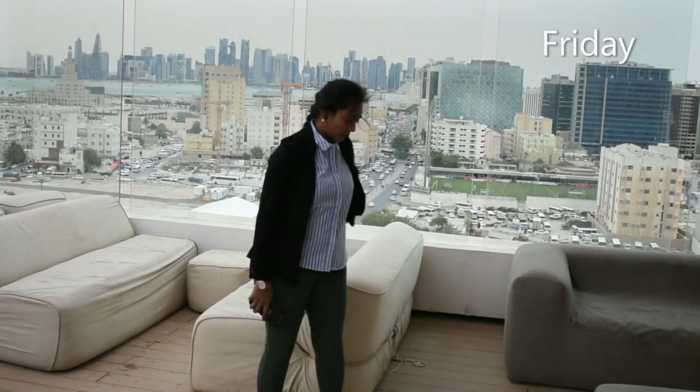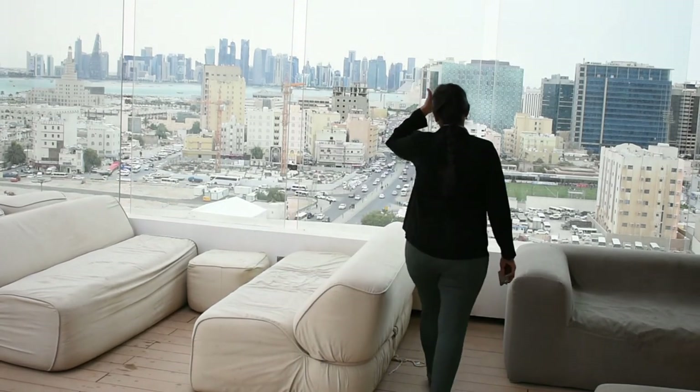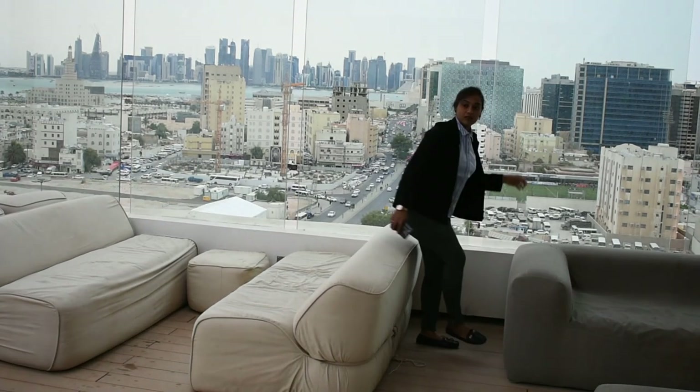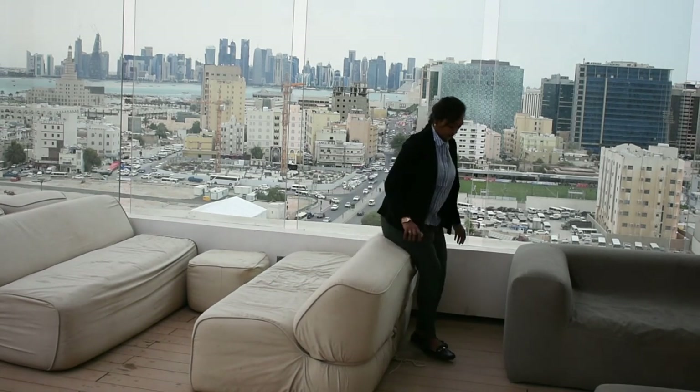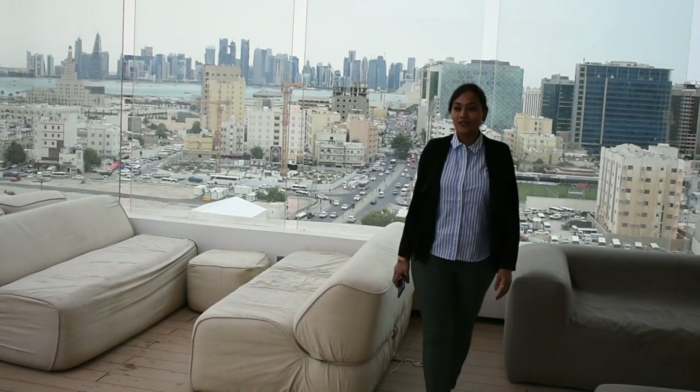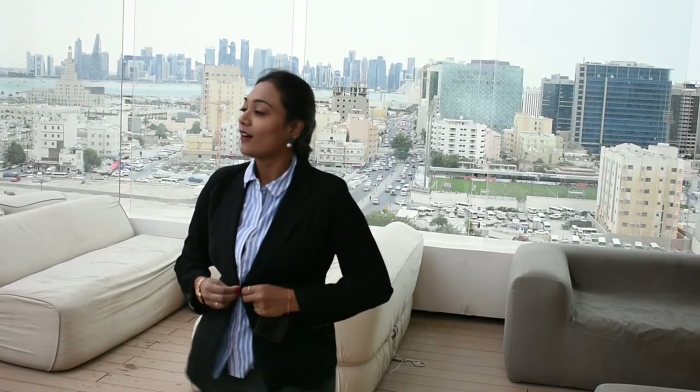This is for a casual Friday look. The pants are from Max and Spencer's and the shirt is from Mango. I have paired it with a blazer to give a formal look. If you want to keep it casual, you can just take off the blazer and it will give you a trendy and fashionable yet professional look.